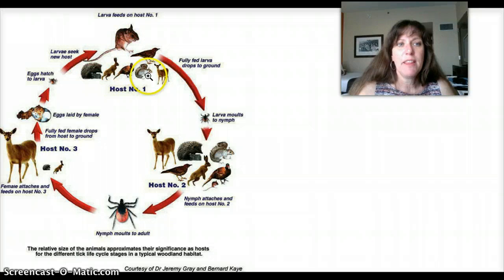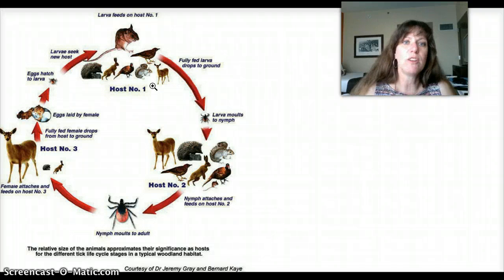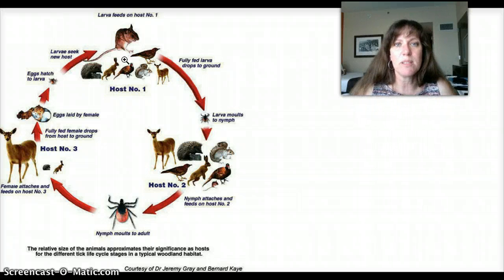As biodiversity goes down, that decreases the options for the tick. In disturbed habitats — places where humans have cut down trees, done agriculture, or put up subdivisions — mammal diversity goes way down. Only a handful of species do really well when humans have disturbed the habitat, and one of them is the white-footed mouse, another is the white-tailed deer. So many species disappear from the ecosystem, leaving only species that are good hosts for the Lyme disease bacterium. The ticks are then much more likely to be infected, and if they jump on a human, likely to pass the disease on. Keeping biodiversity high is one way of keeping the incidence of Lyme disease low.